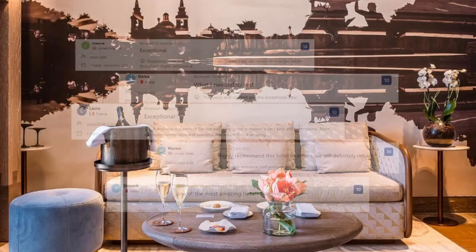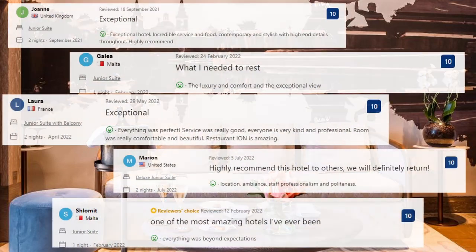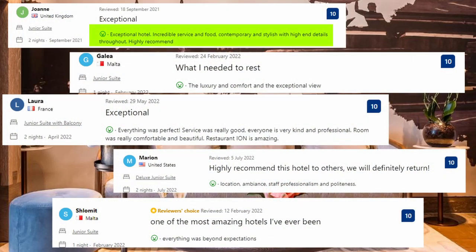Now let's see what the guests said about this place. Exceptional hotel, incredible service and food, contemporary and stylish with high-end details throughout. Highly recommend. The luxury, comfort, and the exceptional view. Everything was beyond expectations.